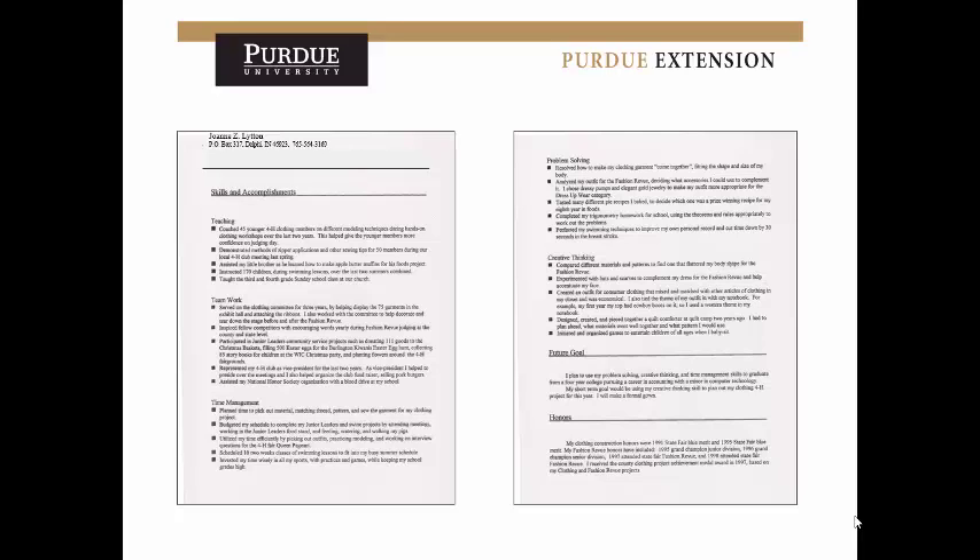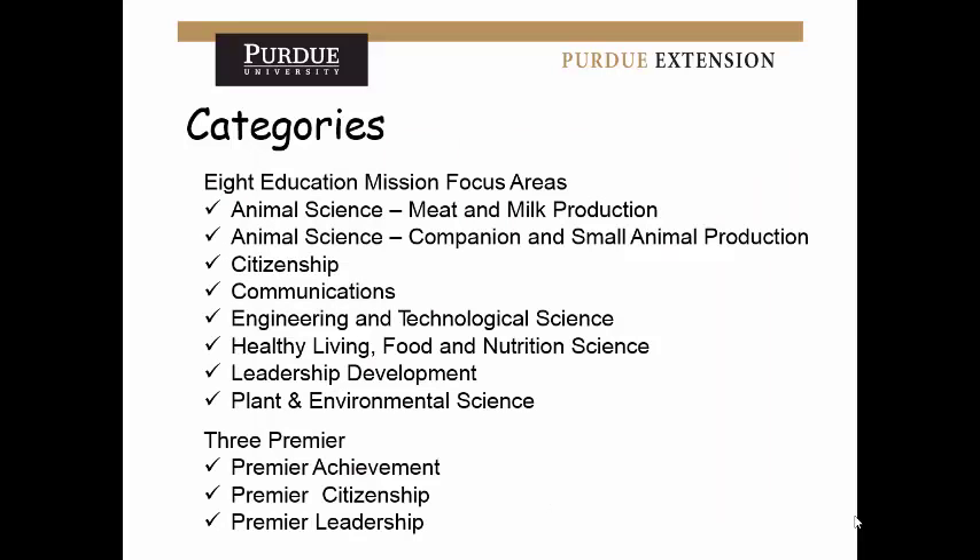The accomplishment scholarship categories are based on a specific area where you've done a lot of work — maybe animals, citizenship, communications. You can apply for a maximum of three categories, submitting three separate applications. At the bottom are three Premier categories, which are only for people who have already previously won an accomplishment scholarship and are applying again — most people won't be eligible for those.